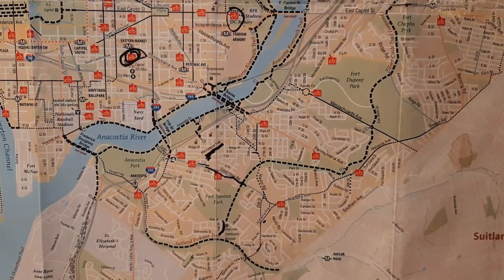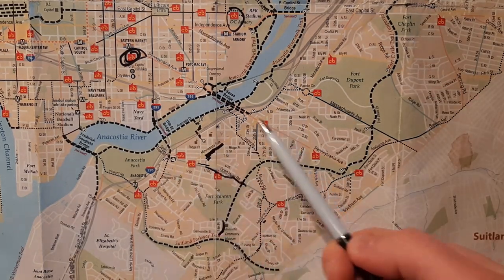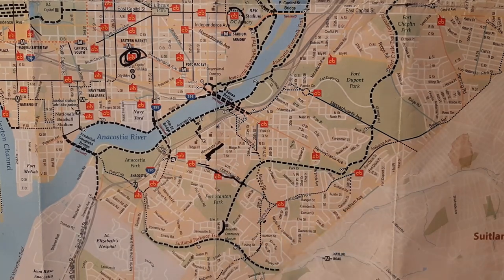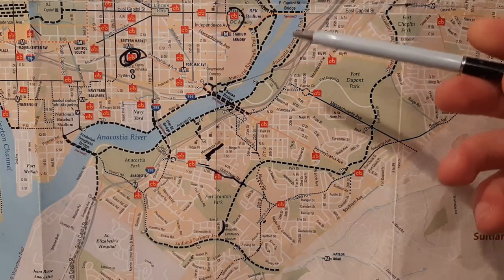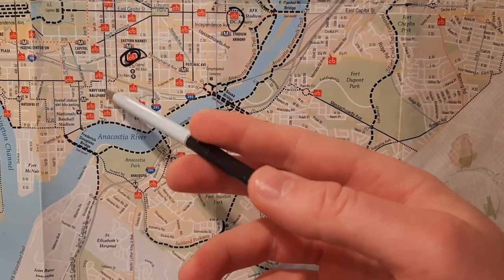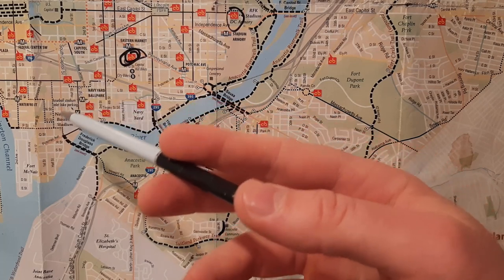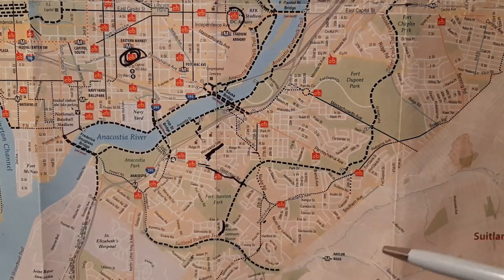Here we have a map of southeast D.C. from 2012 with locations of all the Capital Bikeshares at that time. I've lived in a few different neighborhoods over here. Let me give you a history of the economic development in the past 20 years. A lot of the economic activity happened in Navy Yard at least 10-15 years ago, mostly with the building of the ballpark for the Nats. Now we also have a soccer stadium in the region by Fort McNair.